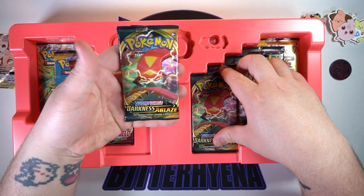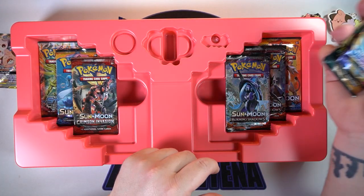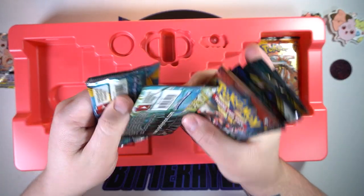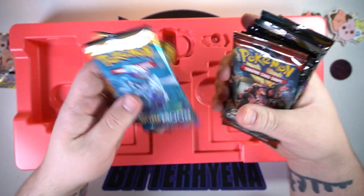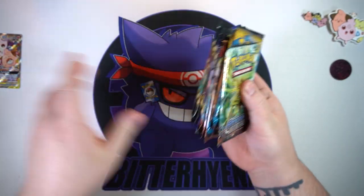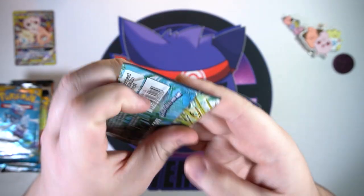We've got two Darkness Ablaze packs which we'll open last. We got some Rebel Clash, base set Sword and Shield, two Burning Shadows, Crimson Invasion, two base set Sun and Moon, and Steam Siege. But who knows — maybe we can get a full art trainer from Steam Siege, because that's about the only thing I'd want from that set. Let's get to it — Steam Siege first, let's get this one over with.